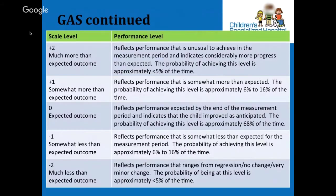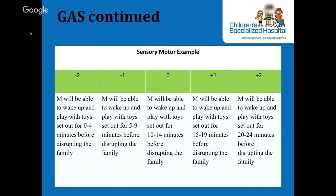The principle of writing and scaling a GAS goal is that the zero point is the expected outcome. From your zero point, you write the goal again at plus one and plus two — more than the expected outcome — and you also scale to minus one and minus two — less than the expected outcome. When writing the goal at each level, only one variable of the goal can be changed to make it measurable. For our example with M, the goal was to wake up and play with toys set out for him for 10 to 14 minutes before disrupting the family. Looking across all goal levels from minus two to plus two, only the time changes.